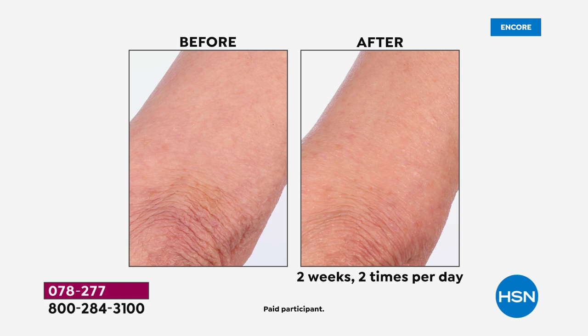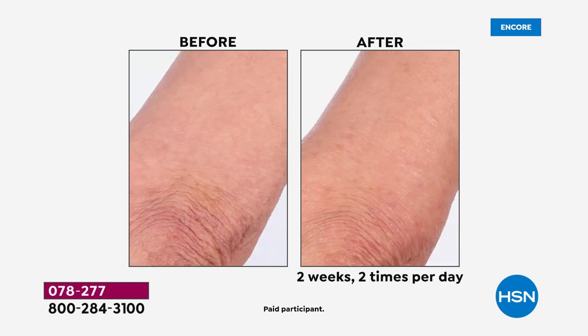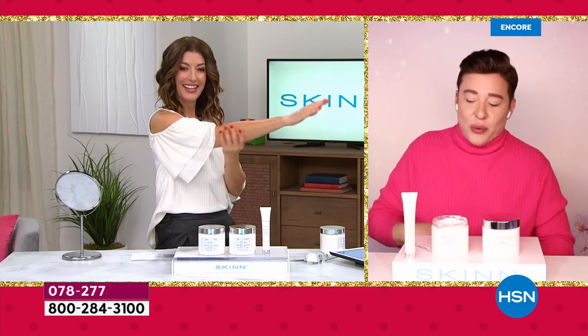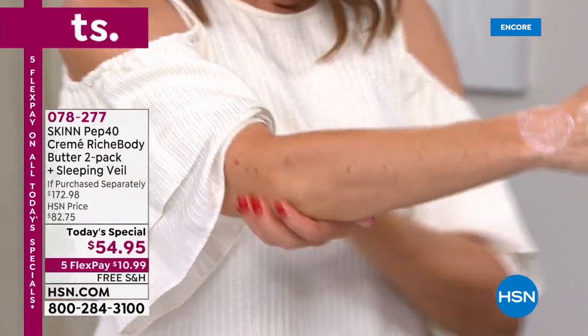When you get the Pep 40 Sleeping Veil for the face, use it over your other skincare at night or all by itself. It's an unsung hero in the brand. The reason I'm essentially giving it to you as a throw-in today is so you can discover it — it's a very special product. About the elbow we showed: after two weeks, two applications a day, it was totally transformed. It was the elbow we referenced — completely changed.